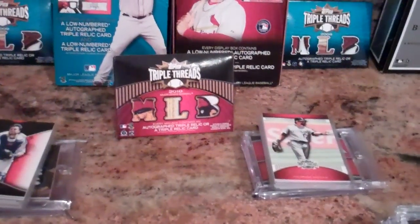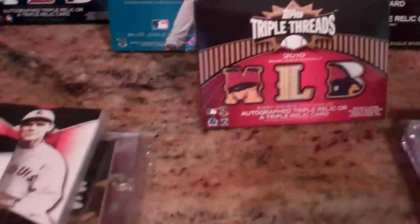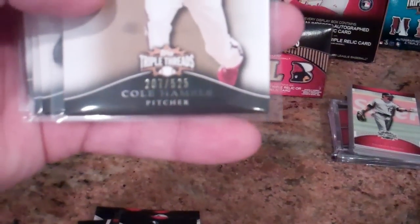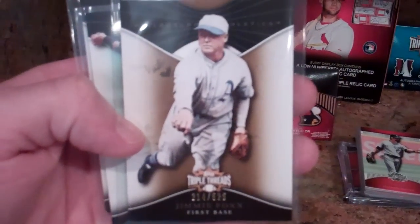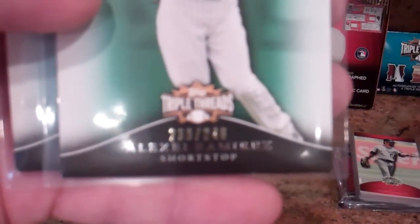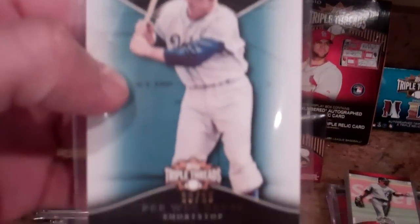We'll start off with his 2009 Triple Threads baseball. These are the base cards: Giovanni Soto, George Sisler. The Roy Halladay is numbered 525, Cole Hamels 525, Jimmy Foxx, Alexi Ramirez numbered 240, and Pee Wee Reese numbered to 25.